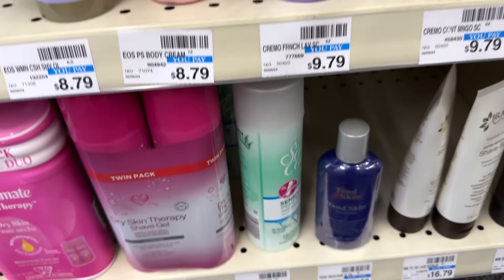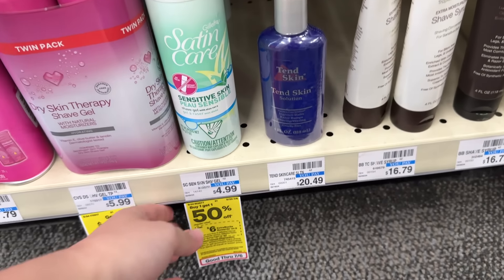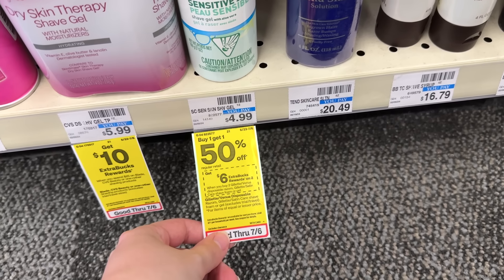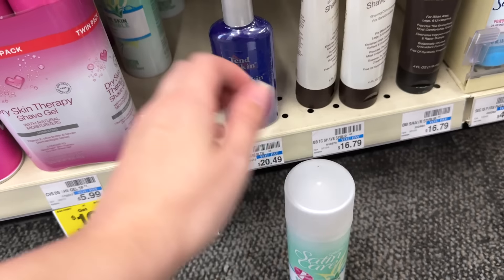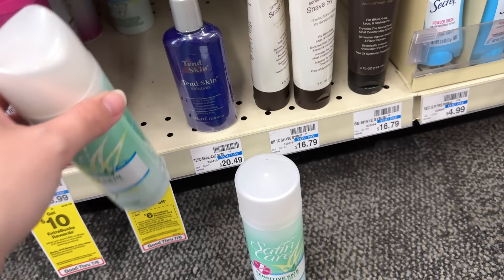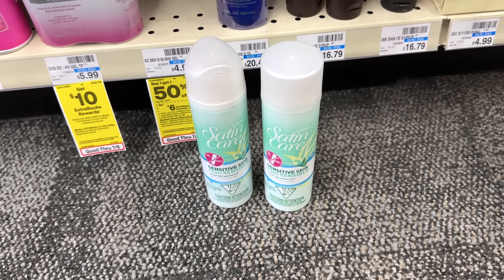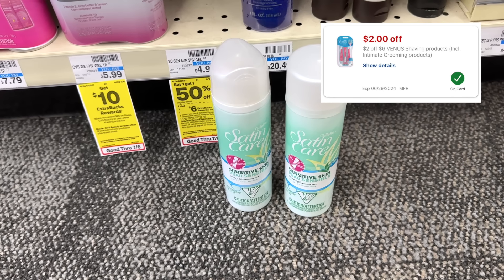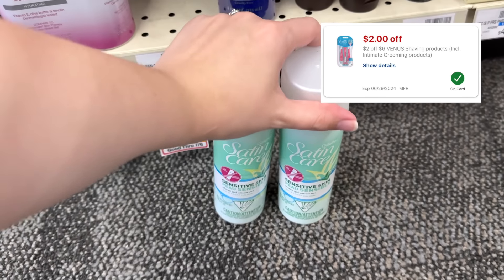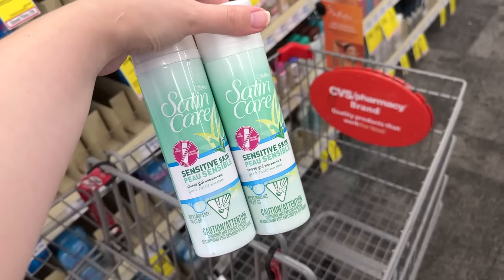I am so pumped for this deal on the Gillette and Venus shave gels. They're $4.99, buy one get one half off, and when you buy two you get back a $6 extra buck — so you pick up two for $7.48. Without CRTs you just pay $7.48 and get the $6 back making them 74 cents each. But I have a $2 off $6 Venus shaving product CRT, so I'll pay $5.48 and get the $6 back — that makes these a $0.52 moneymaker.